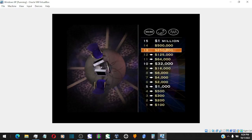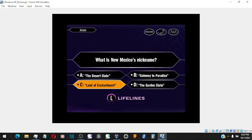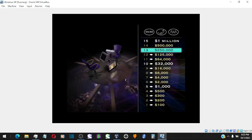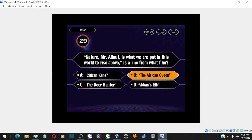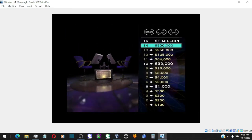Now for one quarter of a million dollars, take a look. You want C — and you are correct. $250,000. Let's see if you can answer two more. Here it comes for a half million dollars. Is that your final answer? Okay, so you choose B. You are absolutely correct. You're at $500,000.